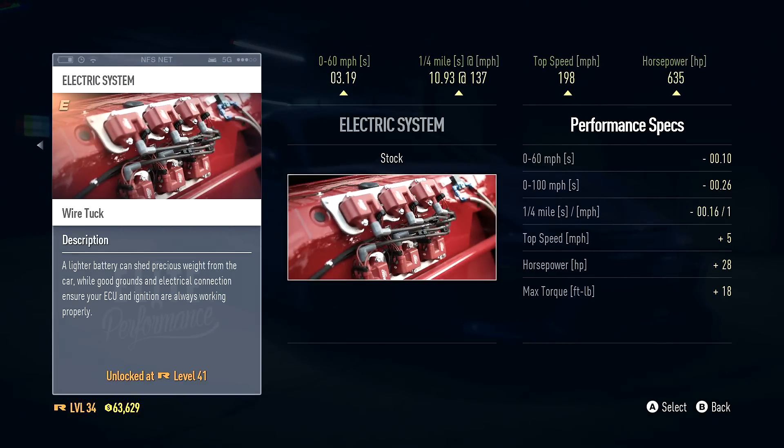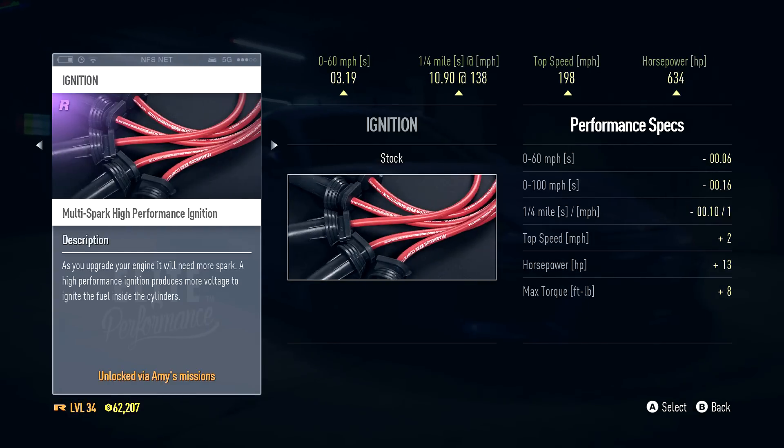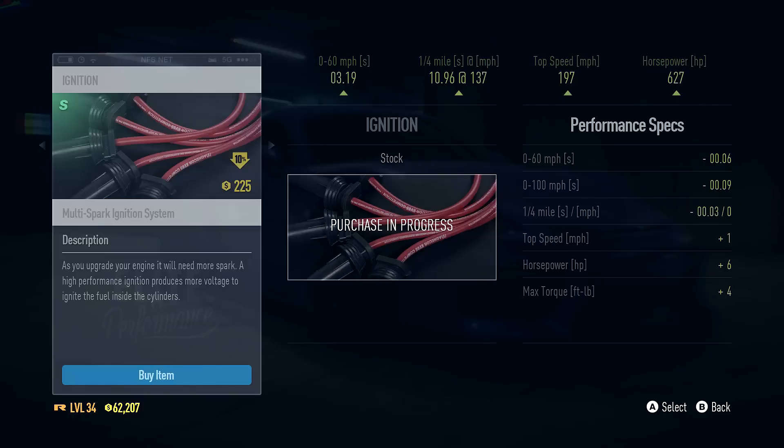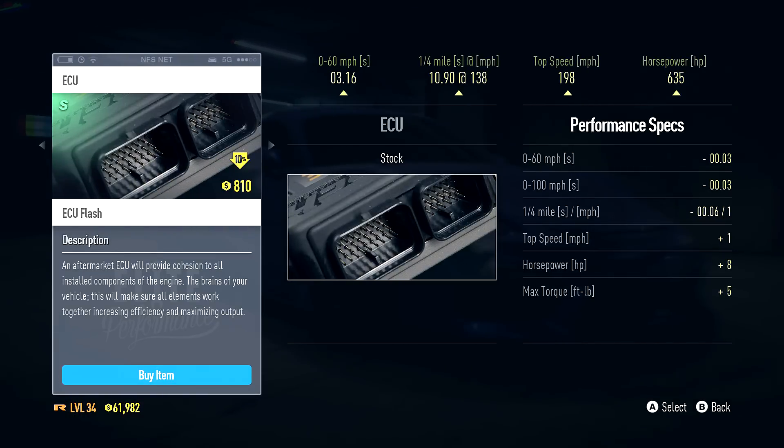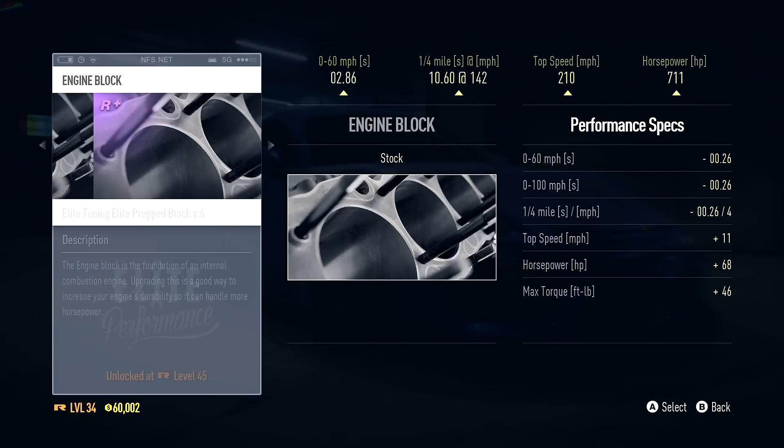Spending a lot of money upgrading this car, but it's gonna be worth it because this car is gonna be sweet. Multi-spark ignition brings it to 3.19 zero-to-60. We've already put like $30,000 into this car - that is crazy. Moving forward, there are some more options for a couple thousand dollars. Engine block - this is where things get expensive. For $14,000 we could throw on the elite tuning ready built block which takes us to almost 700 horsepower.